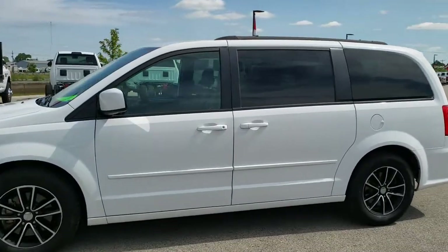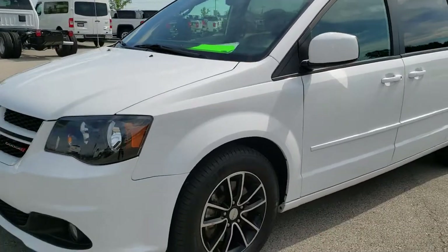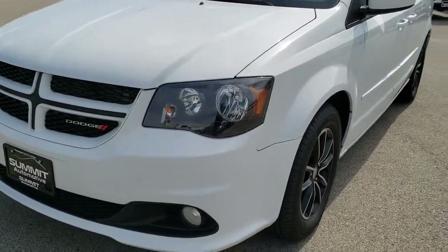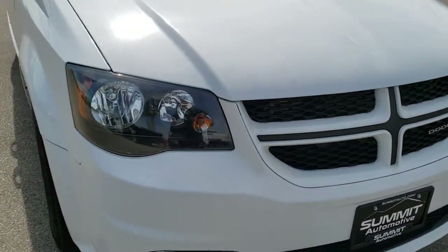This is stock number 10253. We are here at Summit Automotive in Fond du Lac, Wisconsin, your new and used minivan headquarters. Today we are checking out this super clean 2017 Dodge Grand Caravan.